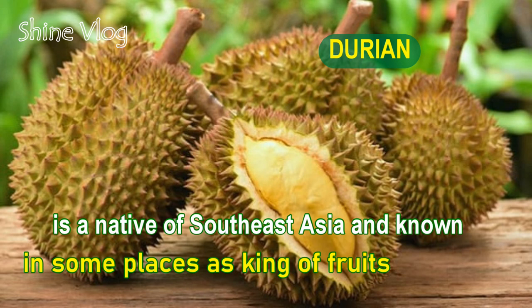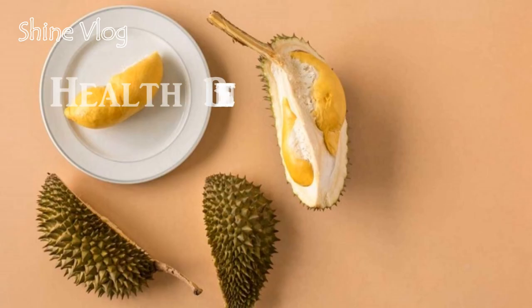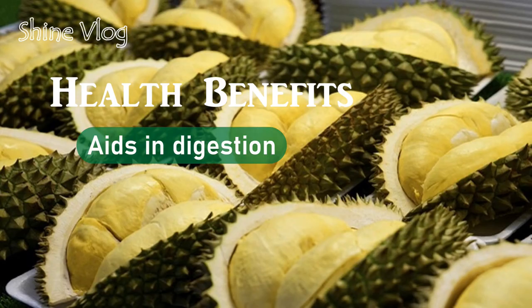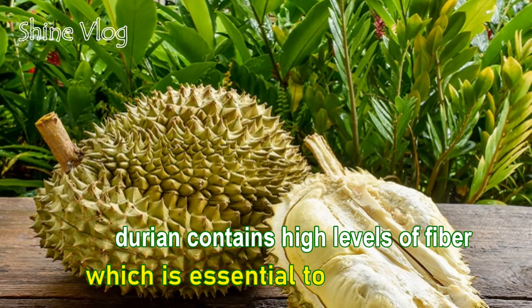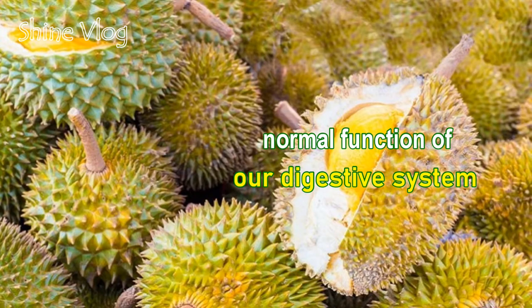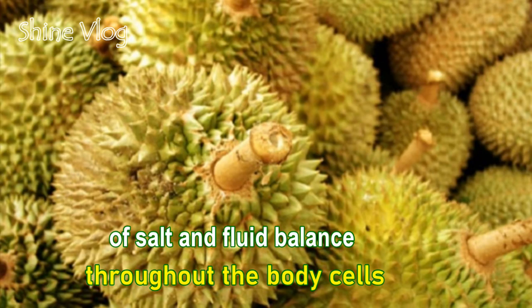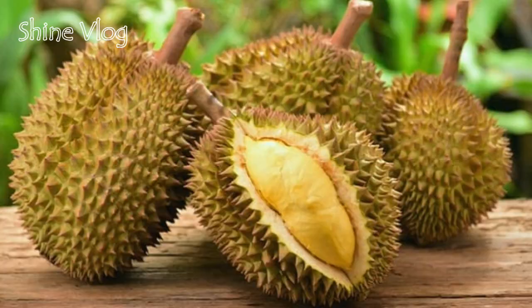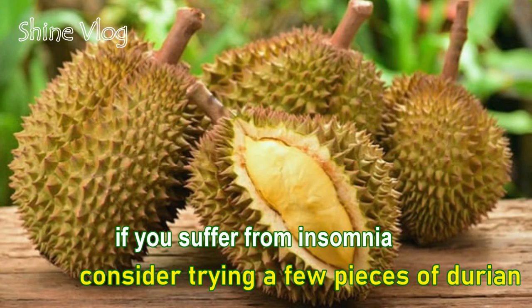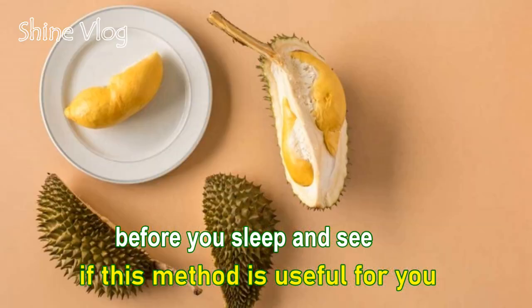Number 15: Durian. Durian is native to Southeast Asia and known in some places as the king of fruits. Health benefits of Durian: 1 — Aids in digestion: Durian contains high levels of fiber, which is essential to the normal function of our digestive system; 2 — Reduce blood pressure: Durian is rich in potassium, which is the integral part of salt and fluid balance throughout the body cells; 3 — Treats insomnia: If you suffer from insomnia, consider trying a few pieces of Durian before you sleep.